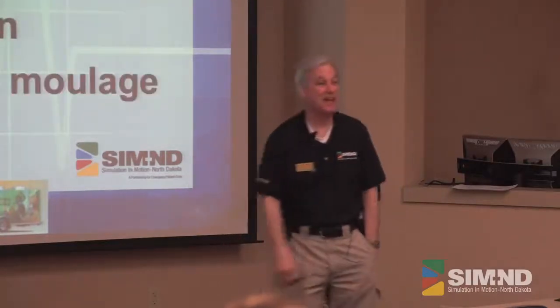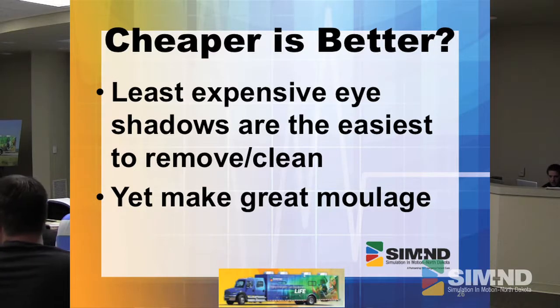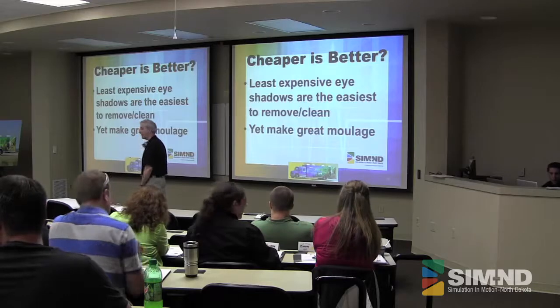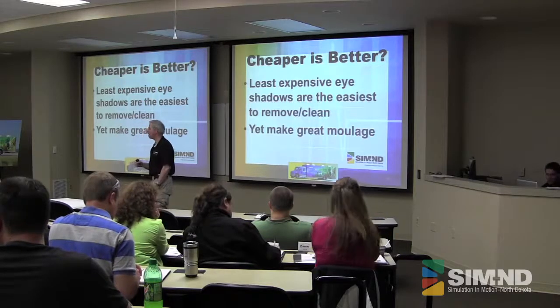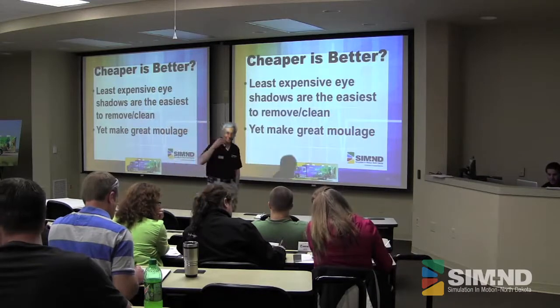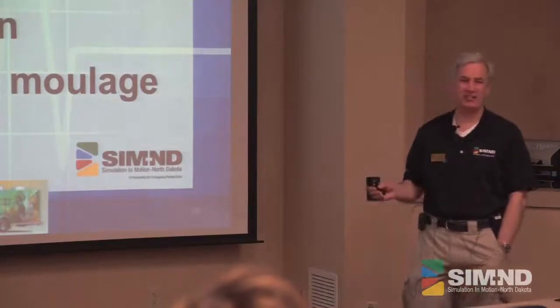Cheaper is better. When we go out for some of these things, you know one of our big suppliers right now? The dollar store. Dollar store makeup — it is the cheapest crud you can get, but it goes on really nice and it comes off really nice. That's the neat part about cheapness. For 10 bucks at the dollar store you can get a lot of stuff.